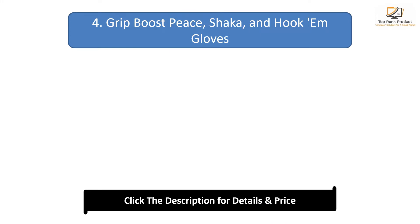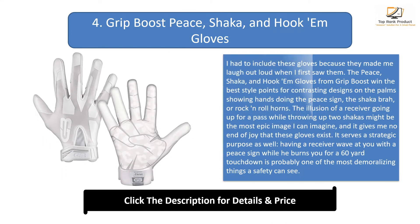Number 4: Grip Boost Peace, Sharker, and Hook M Gloves. I had to include these gloves because they made me laugh out loud when I first saw them. The Peace, Sharker, and Hook M Gloves from Grip Boost win the best style points for contrasting designs on the palms showing hands doing the peace sign, the Sharker, or rock and roll horns.